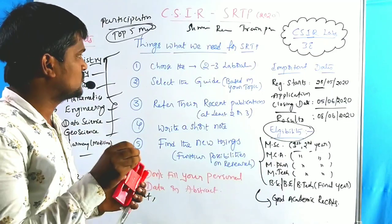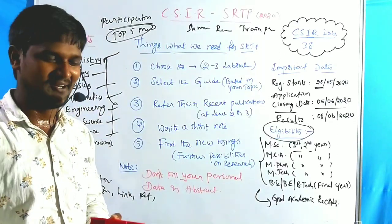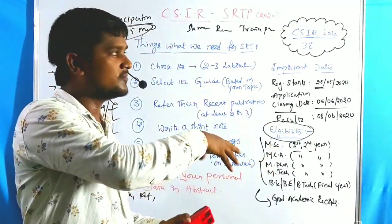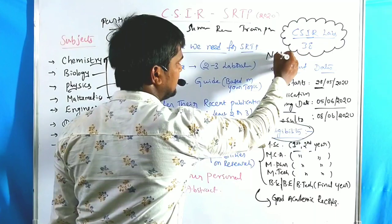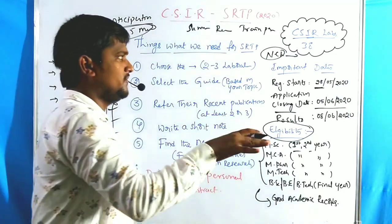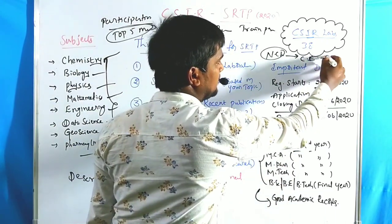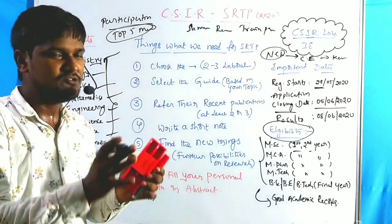The first tip is: choose only two or three laboratories. There are 38 laboratories available — don't go applying to too many. If you belong to chemistry, choose the two or three best labs for chemistry from those 38. For example, NCL Pune is better for organic chemistry and is good across every branch.